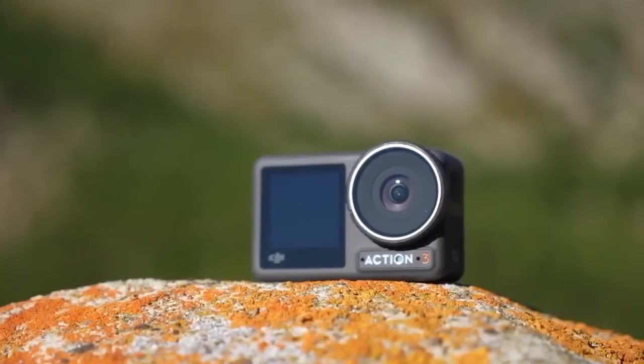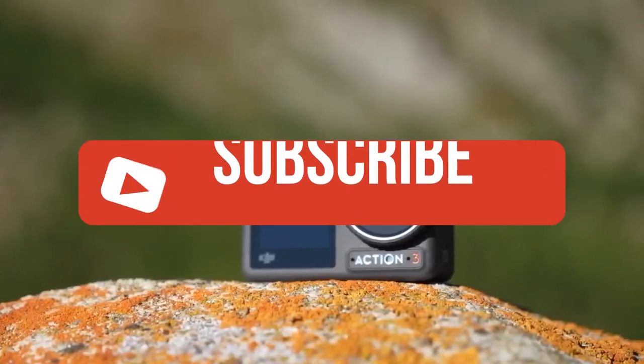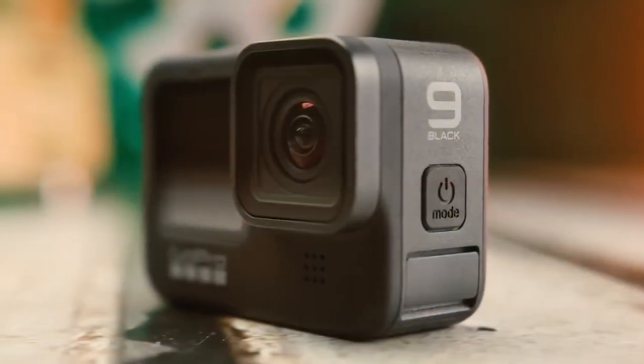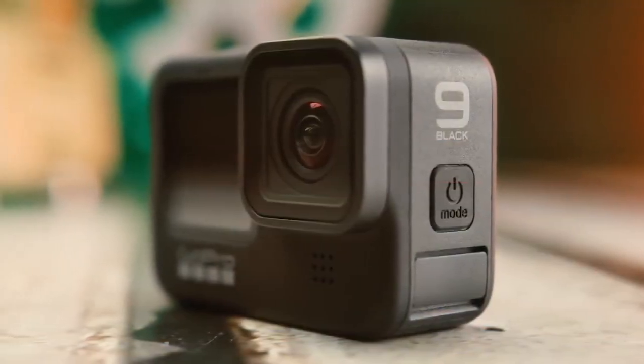If you liked this video or learned something, please give it a like, and be sure to check out the description for links to find the most up-to-date pricing on all the products mentioned in this video. That's all — till next time!